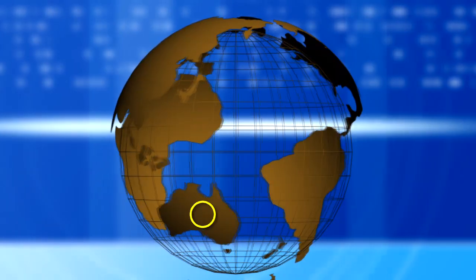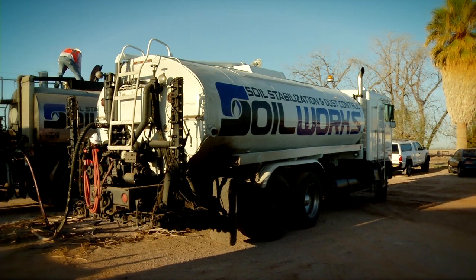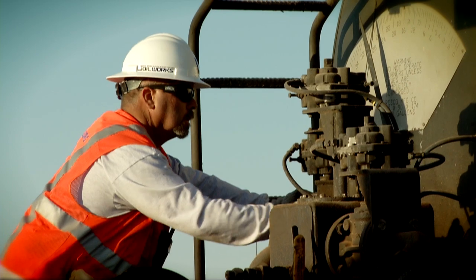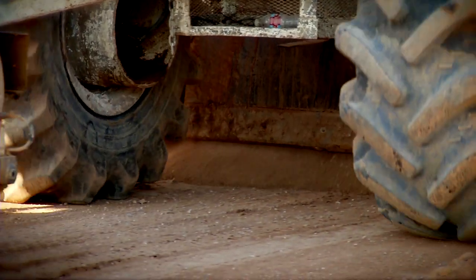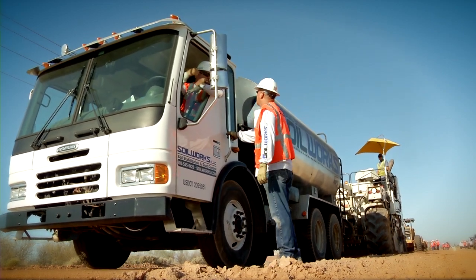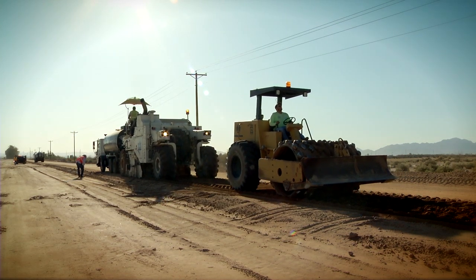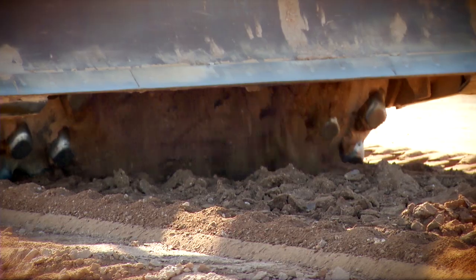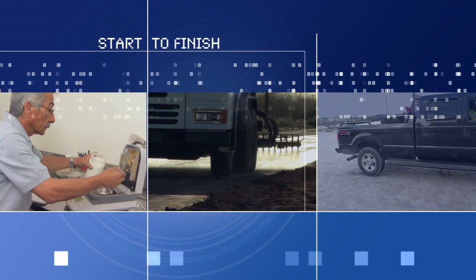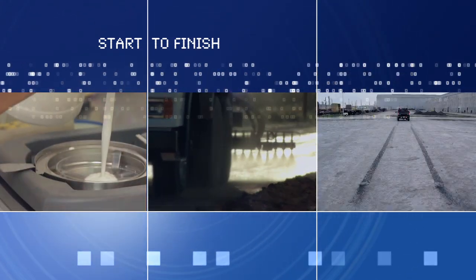Soilworks has distributors all over the world ready to respond at a moment's notice. And now the company that changed the face of the soil stabilization industry is raising the bar again. Soilworks is expanding and offering application services to its customers — the same level of expertise Soilworks demonstrated in creating its product line, it's using to apply its products with new and innovative construction methods, resulting in unsurpassed performance in the field. So from start to finish, Soilworks is the complete turnkey solution for all of your soil stabilization and dust control needs.